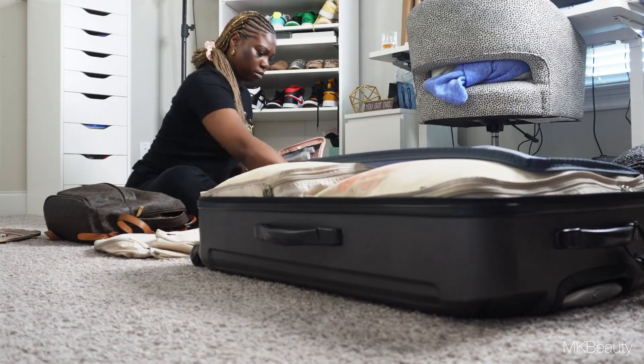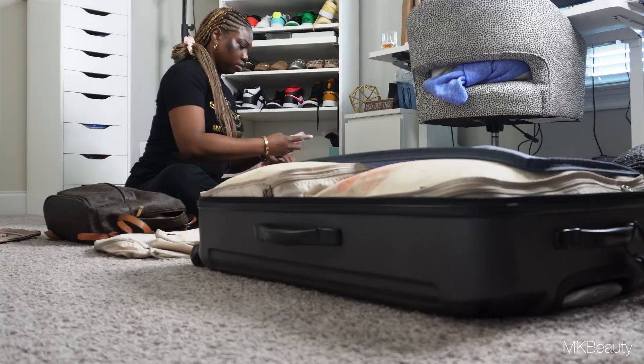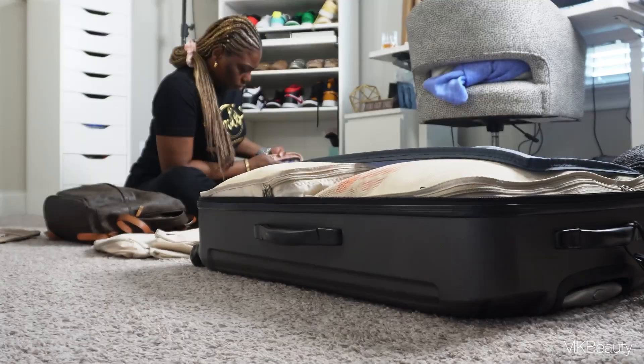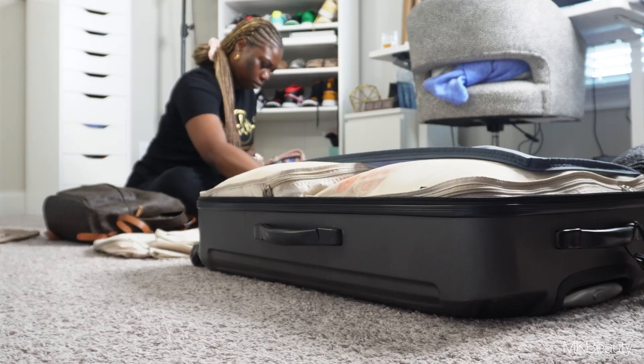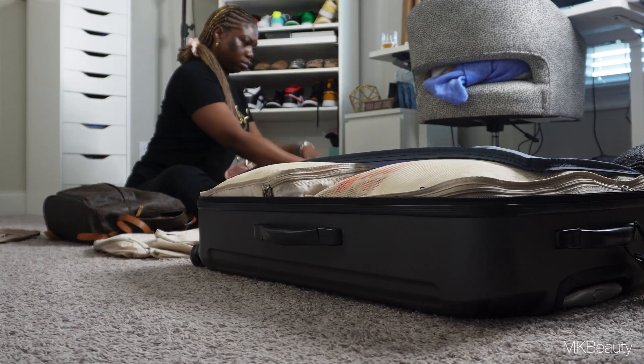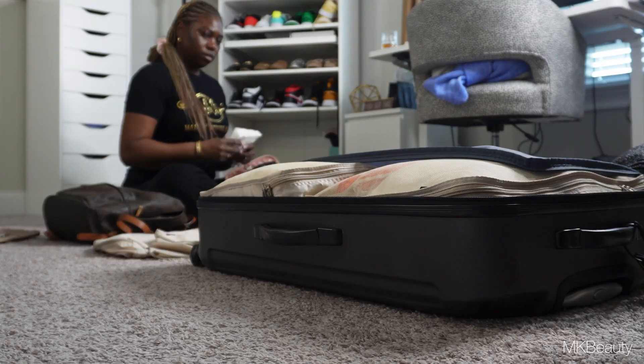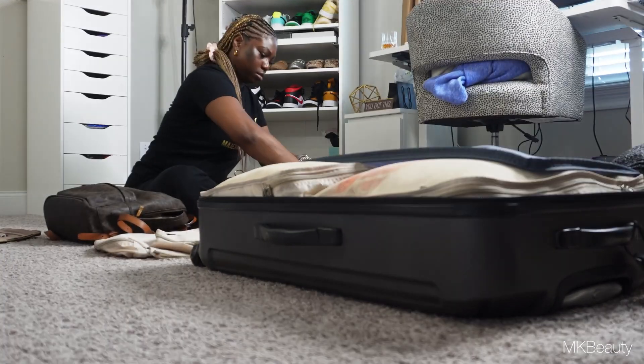Back to stuffing my backpack and getting everything situated. Here I am stuffing my toiletry bag — I apologize for the view but this is exactly what I'm doing. Still struggling, realizing I do not have enough room, so I had to get a larger suitcase. You can see there I have my packing cubes.